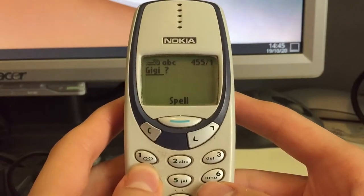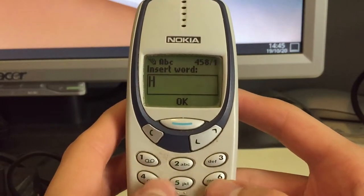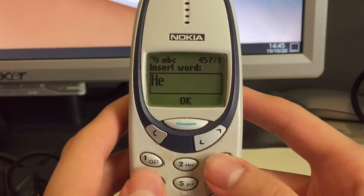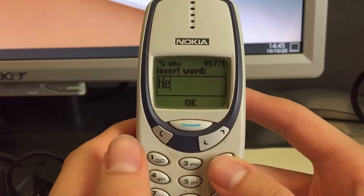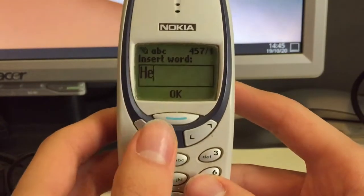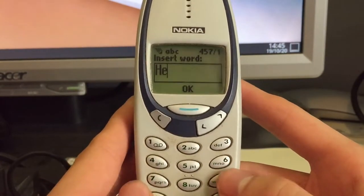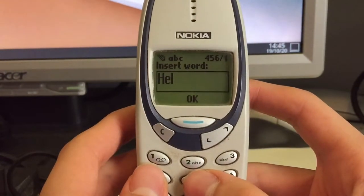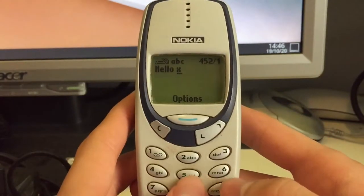I don't get what it's trying to do. I don't know why it always starts with that weird mode where it corrects certain letters, but now it's functioning like it should. So we can type in 'hello'.